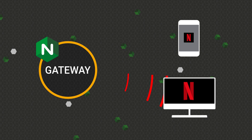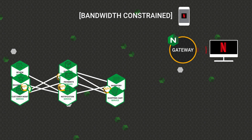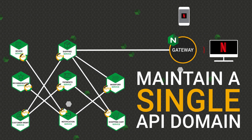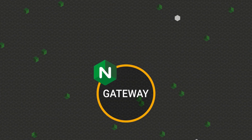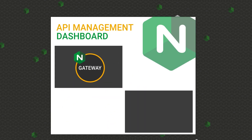Mobile apps are also bandwidth constrained, so sending less data is desirable. An API Gateway enables you to maintain a single API domain with multiple endpoint versions depending on the user. An API Gateway is often included as a component in a larger API management solution, which provides additional capabilities like